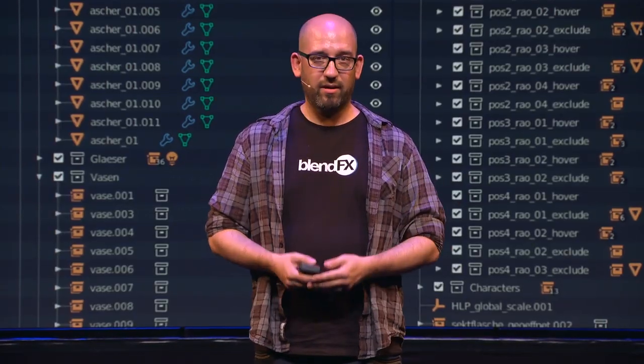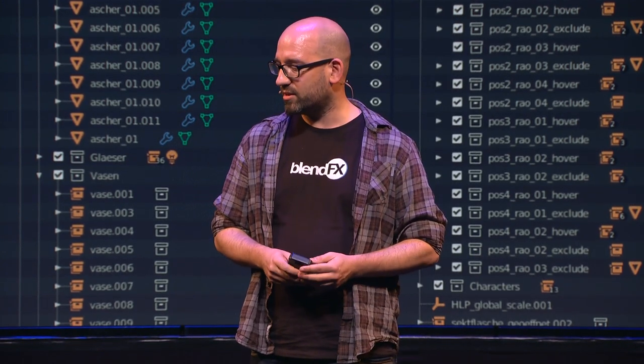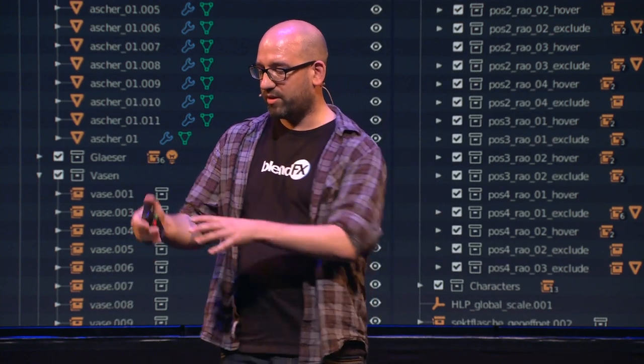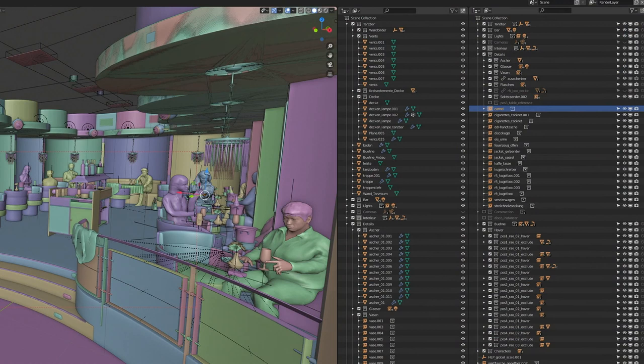I really started to love Blender 2.80, especially the collections. In a hotel room with all these assets and details, doing this with layers in 2.70 would have been a nightmare. So thank you for the collections in Blender 2.80.